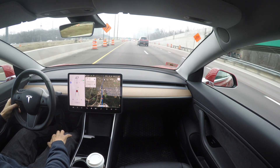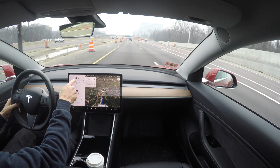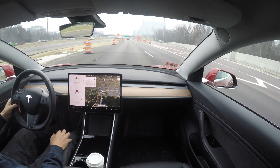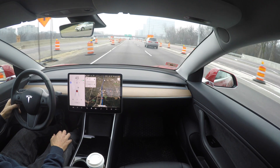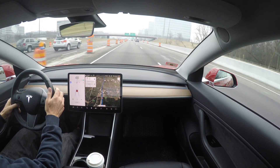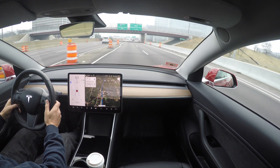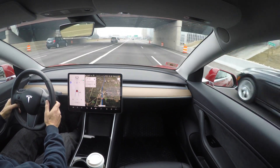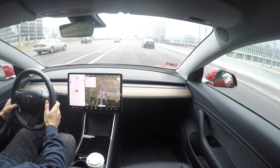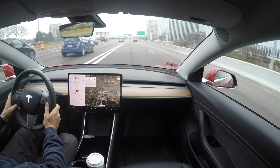Just wanted to show you how the autopilot recognizes a speed limit in the construction zone. The speed limit is 45 in this construction zone. I have the speed limit currently set at 65 in autopilot, and it's showing 55, but it recognizes that it is a construction zone — and that's kind of cool how it figured that out. It's now starting to go back up to speed because we are now out of the construction zone.